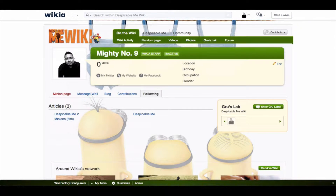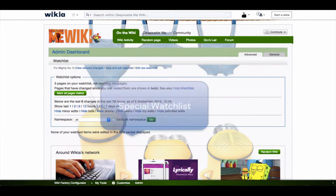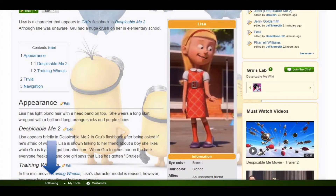If you want to see or change which pages you're currently following on a specific Wikia, go to Special:Following or Special:Watchlist. You can also stop following a page by clicking on "following" in the toolbar while you're on the page.